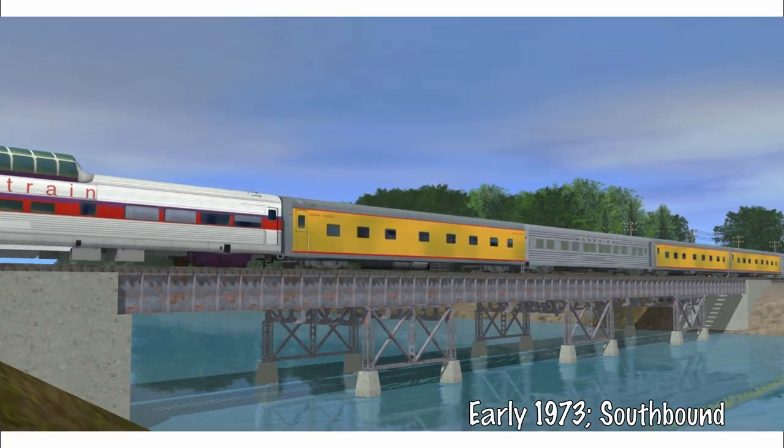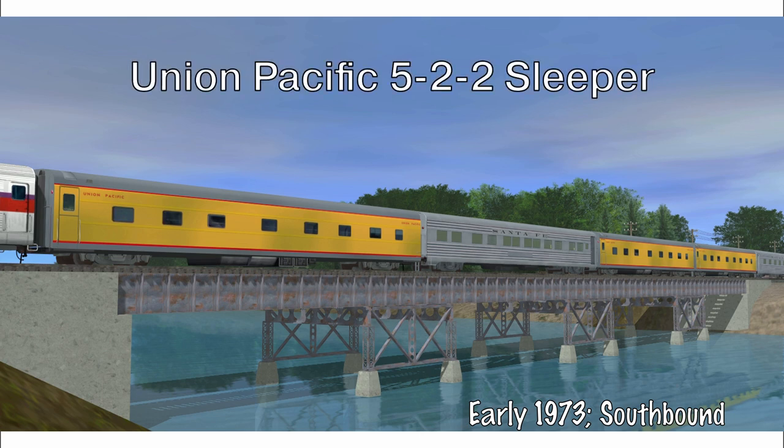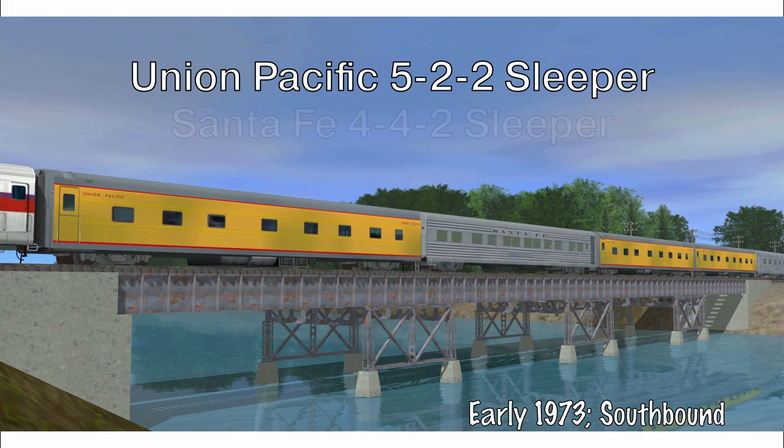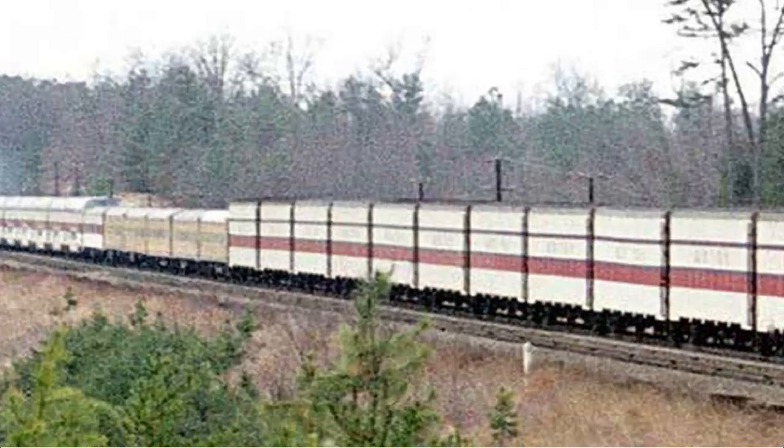And lastly, the sleeper section. More often than not, at this stage, there would be around 3 to 5 sleepers, all a mix of former Union Pacific 5-2-2 and Santa Fe 4-4-2 sleepers. Very briefly, the least Union Pacific 11 double-bedroom sleepers were used in tandem with the 5-2-2 sleepers as well.